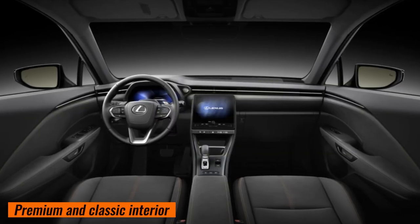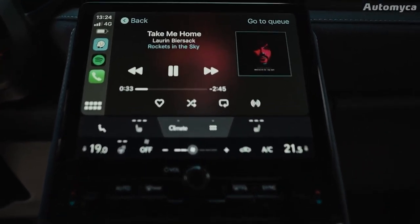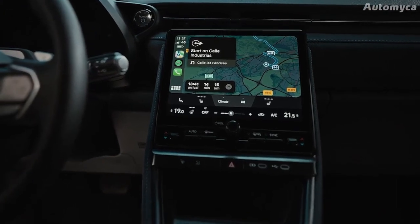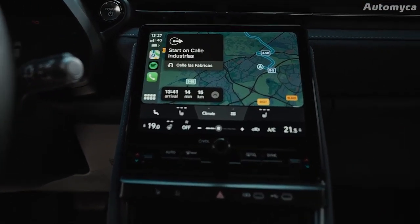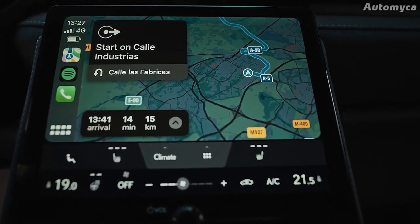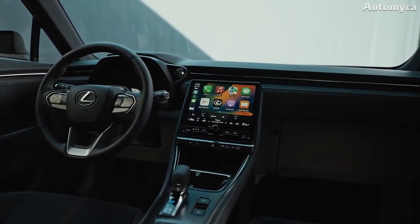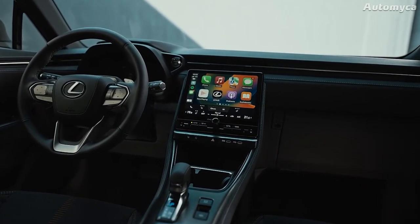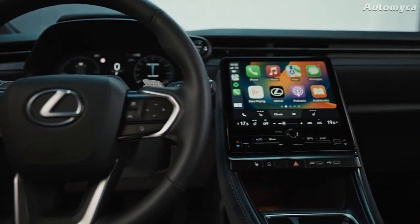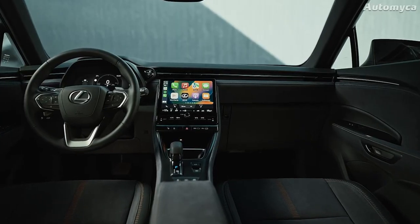The new Lexus LBX comes with a 9.8-inch touchscreen navigation system called Lexus Link Connect. This high-tech system features satellite tracking through the cloud, over-the-air updates, and the Hey Lexus onboard assistant. Voice commands make it easy for users to interact with the system, and both the driver and passenger can handle different functions. The car also supports both wired and wireless Apple CarPlay as well as wired Android Auto smartphone integration.